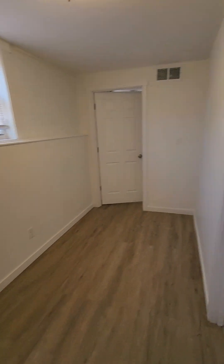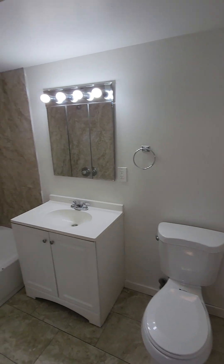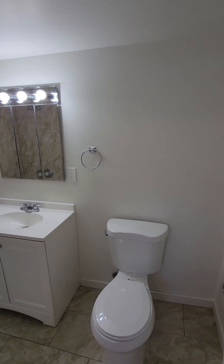From here we're going to get into our bathroom area, which has also been remodeled.